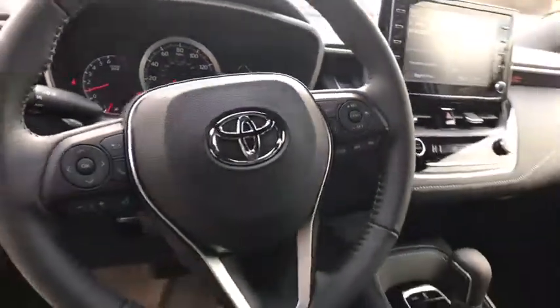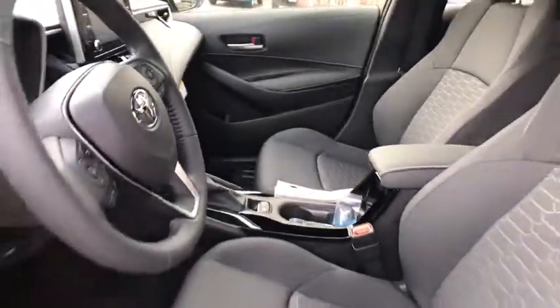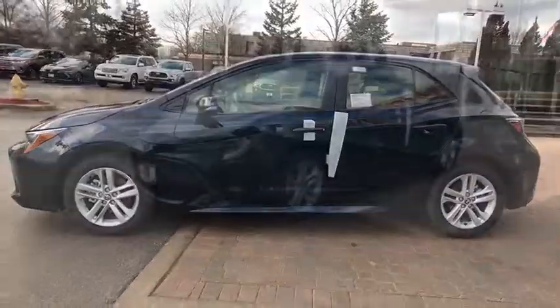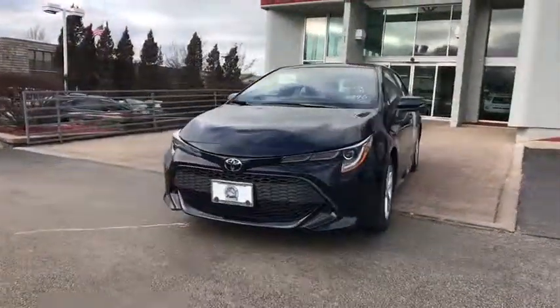Aluminum wheels, cruise control, floor mats, four wheel disc brakes, climate control, front wheel drive, AM FM stereo radio. Come see the car for yourself.